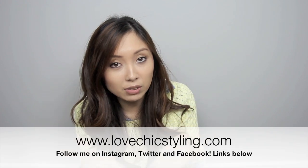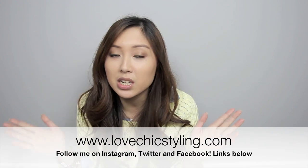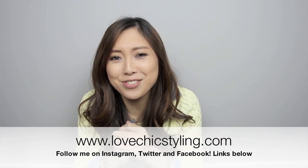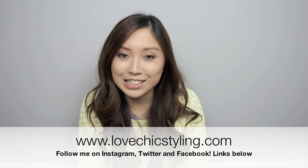Just let me know in the comments below. Don't forget to like this video — thumbs up if you enjoyed watching. Also subscribe to my channel if you haven't already. You can also like my Facebook page, follow me on Instagram, Twitter, and my blog at lovechicstyling.com. Thanks for watching guys and I'll see you in my next video. Bye!